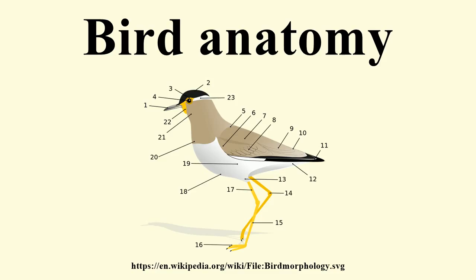Birds' feet are classified as anisodactyl, zygodactyl, heterodactyl, syndactyl, or pamprodactyl. Anisodactyl is the most common arrangement of digits in birds, with three toes forward and one back. This is common in songbirds and other perching birds, as well as hunting birds like eagles, hawks, and falcons.